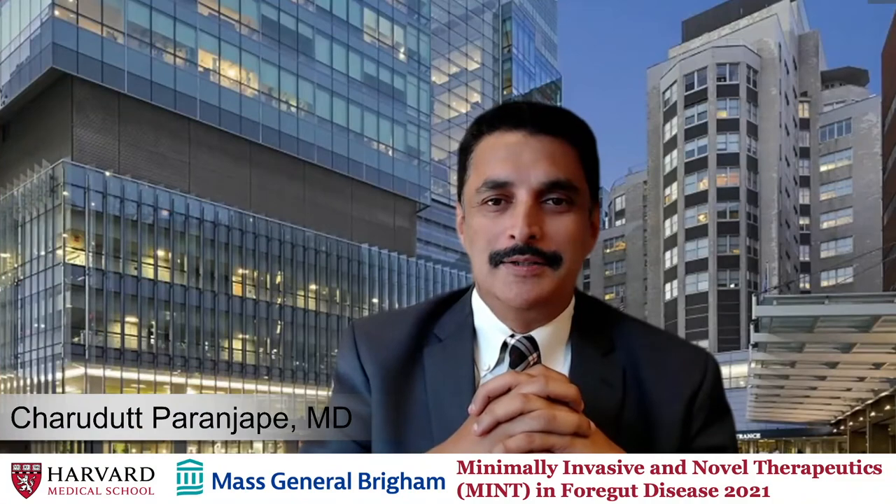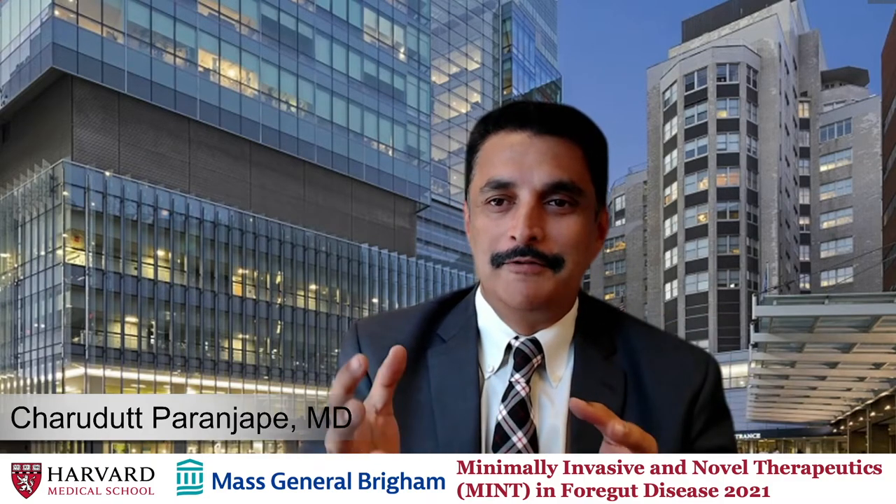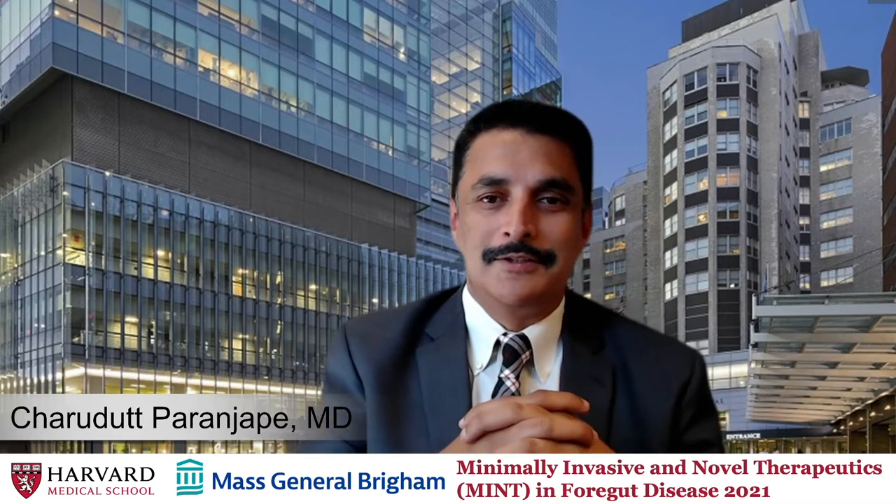Welcome back. That was a great synopsis and summary of the surgical minimally invasive side of treatment of anti-reflux disease. When we talk about surgeries, we also always talk about redo surgeries in patients who need re-operations, and that's always a difficult topic because it's a difficult operation. For that, we have a very experienced surgeon, Dr. Chris Morse. He's an assistant professor at Harvard Medical School and a senior thoracic surgeon at Mass General. Over to Dr. Morse.